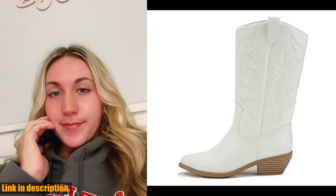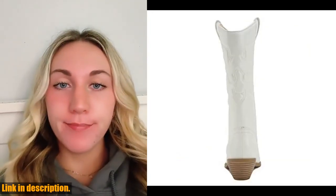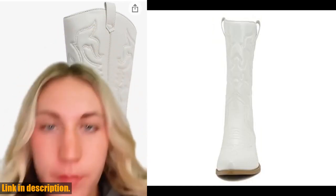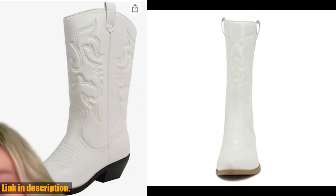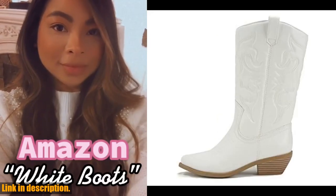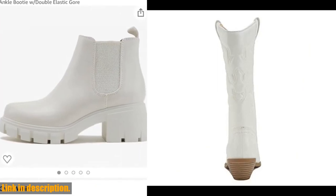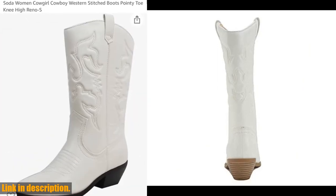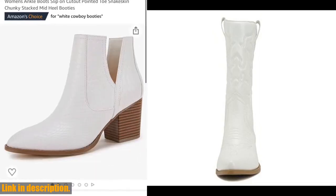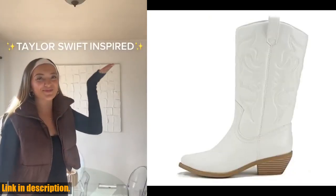Hey there, cowboys and cowgirls! Welcome back to our channel. Today, I've got something really special for you — the Sodorino Women's Western Cowboy Pointed Toe Knee High Boots. These boots are as stylish as they are practical. The pointed toe gives them a classic western look, while the knee-high design adds a touch of drama to any outfit. Whether you're heading out for a night on the town or taking care of business on the ranch, these boots have got you covered. The pull-on tabs make them easy to slip on and off, and the durable construction means they'll hold up to whatever adventures you have in store.